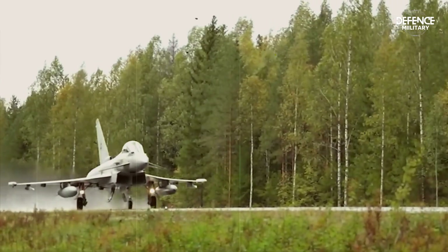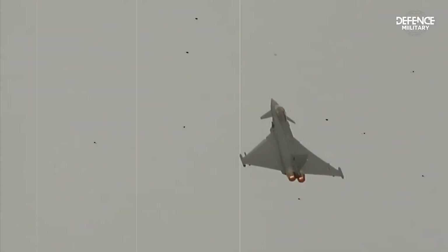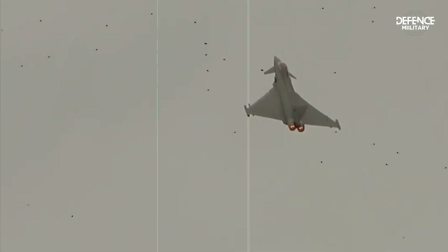Without France, the project went on, producing the Eurofighter prototype, which took to the air for the first time on March 27, 1994.